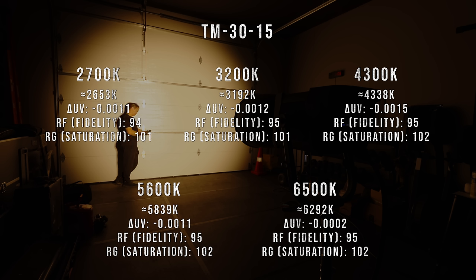CCT accuracy was also very solid. The only notable discrepancy was at the cooler end of the spectrum, with 6,500K measuring at around 6,300 degrees and 5,600K measuring at around 5,800 degrees. A few hundred degrees is pretty negligible, and every other color temp was spot on with a near-perfect and consistent delta UV.